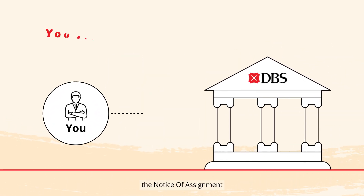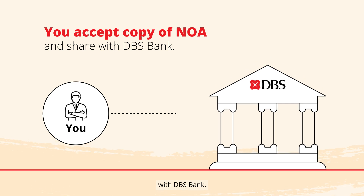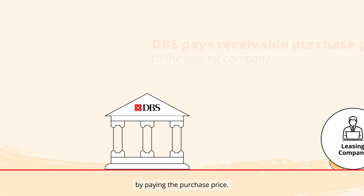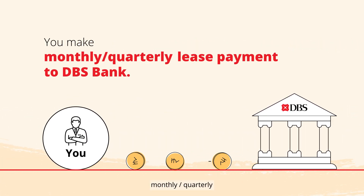You acknowledge the notice of assignment by sharing the accepted copy with DBS Bank. DBS purchases the receivables from the leasing company by paying the purchase price. You make lease repayments directly to DBS Bank, monthly or quarterly, basis the agreed frequency.